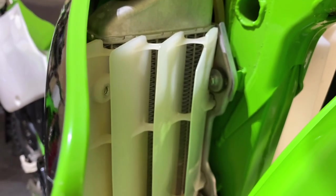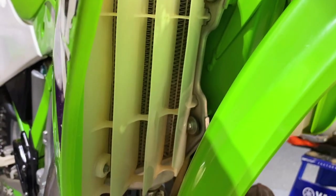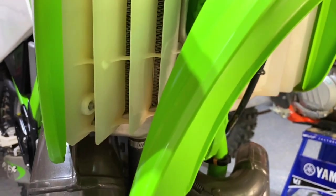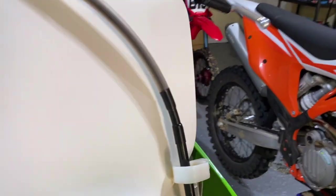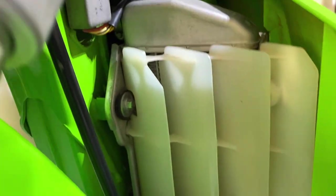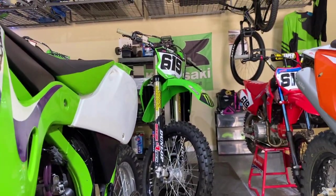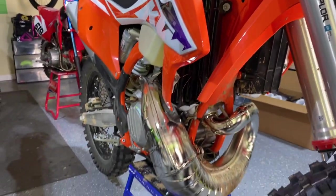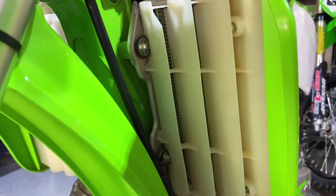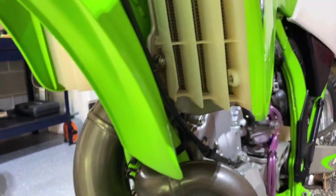Checking in on the radiator fins — there's not even one fin bent. Well, there are a couple fins on the bottom that are bent, but other than that, things are literally in better condition than the KX250 and the '23 KTM. The fins on the '99 are in better condition — look at that, insane.